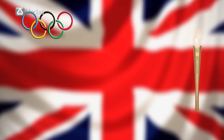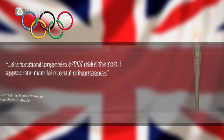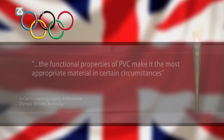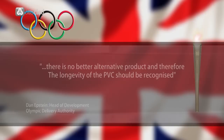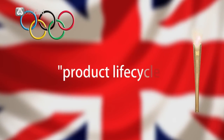The Head of Sustainable Development for the London 2012 Olympics reversed an earlier decision not to use PVC. The ODA concluded that the functional properties of PVC make it the most appropriate material in many circumstances, stating that there is no better alternative product and therefore the longevity of the PVC should be recognised. The environmental and social impact across the whole life cycle played an important role in the ODA's decision.